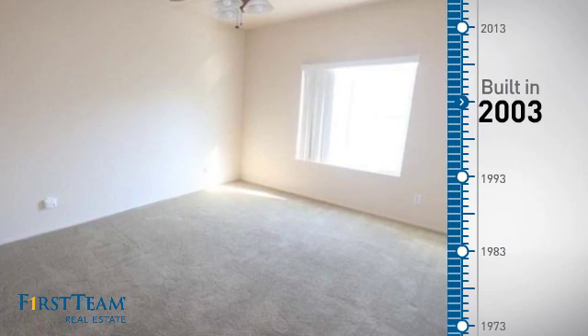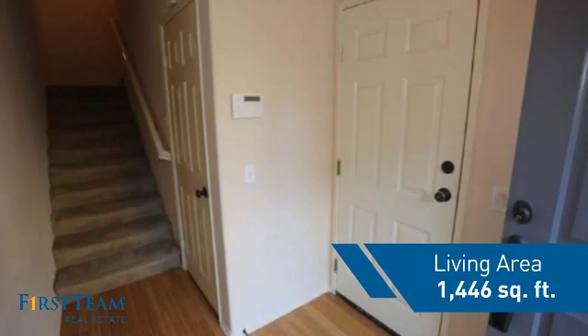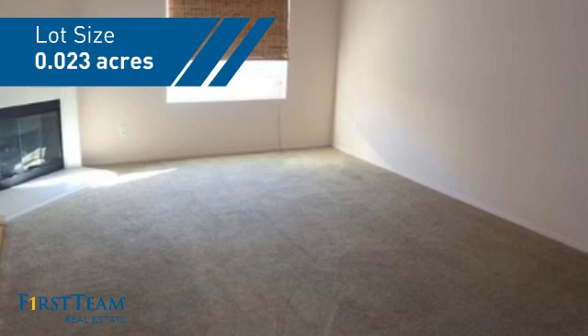This property was built in 2003 and features over 1,400 square feet of space, giving you a spacious layout to play host or kick back and relax after a long day.